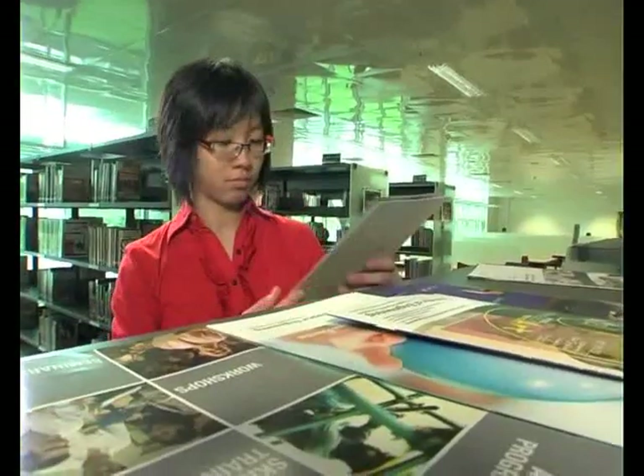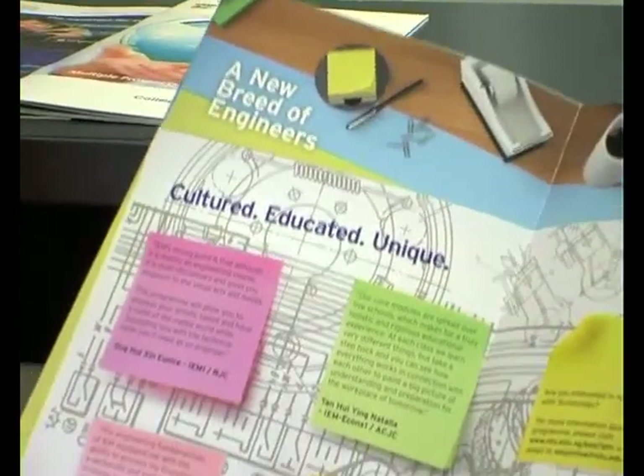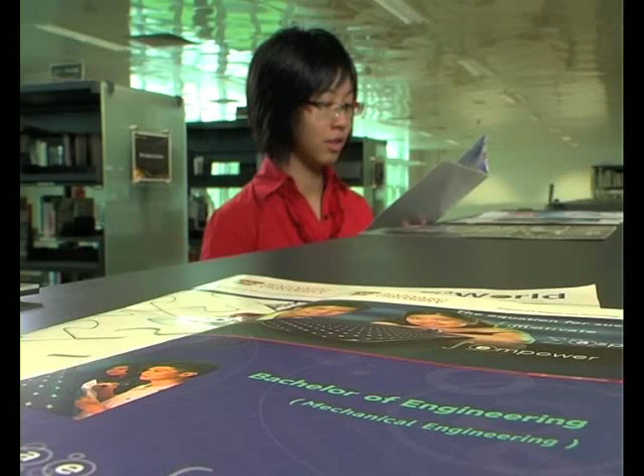Hi everybody, I'm Ella, and this year I'm JC2. I'll be doing my A Levels very soon. I'm wondering what course I should be taking in university and what job I'm suitable for. My strongest subjects are in Mathematics and Physics, which means a suitable job for this kind of student would be Engineering.